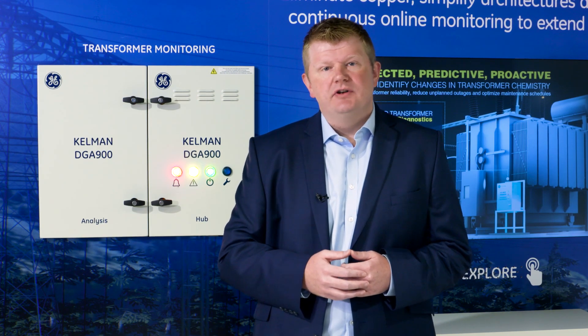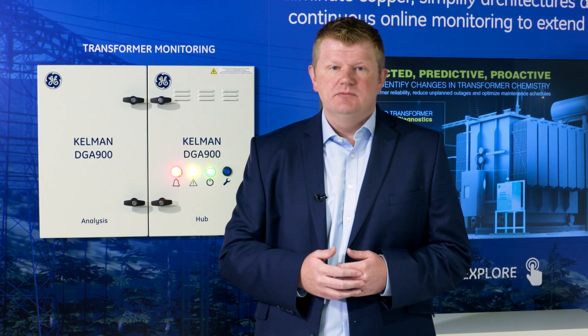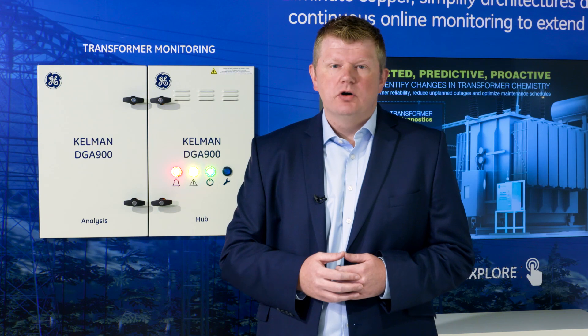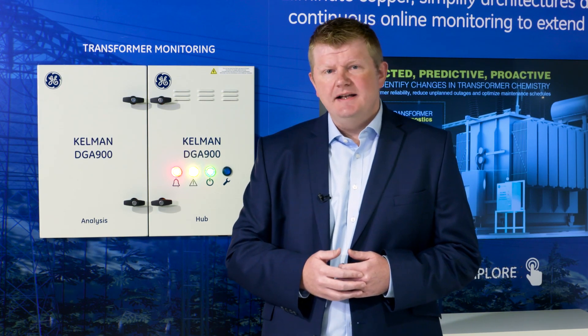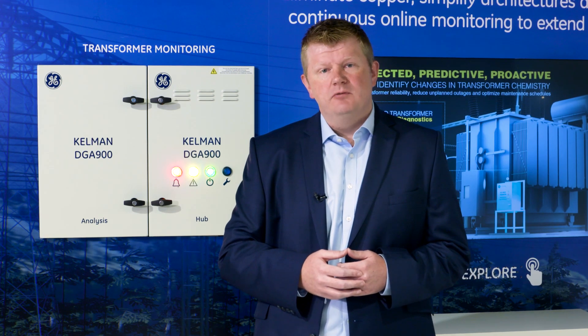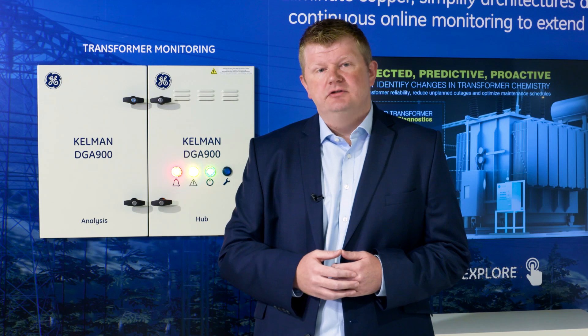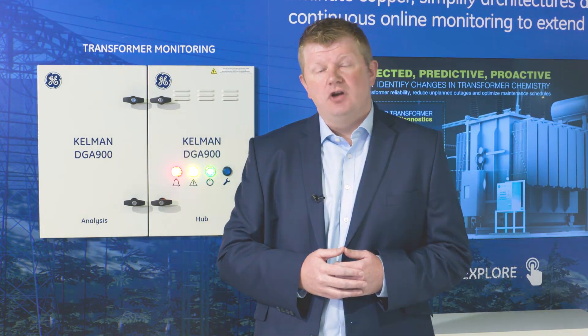The Kelman DGA 900 has been designed and built with a strong focus on delivering better customer outcomes. Extensive feedback from customers highlighted areas most important to how they wish to use such multi-gas DGAs. Those highlights, combined with GE's industry-leading experience and expertise in sensing technology, has enabled the creation of a new scalable DGA platform that best suits the asset management needs of both today and the future. For more information, please visit our website at ggridsolutions.com.